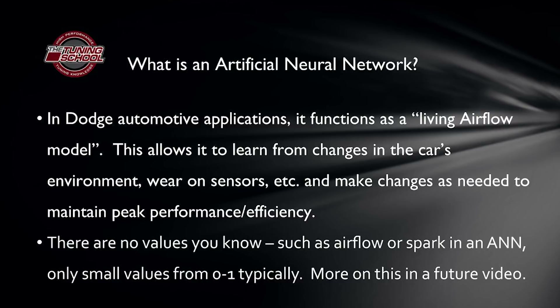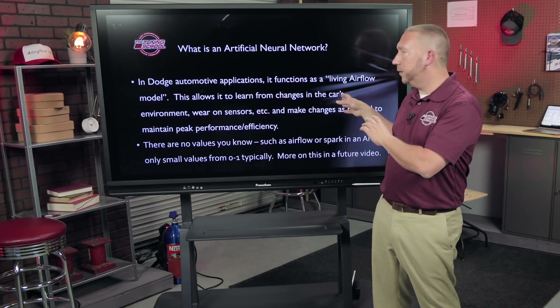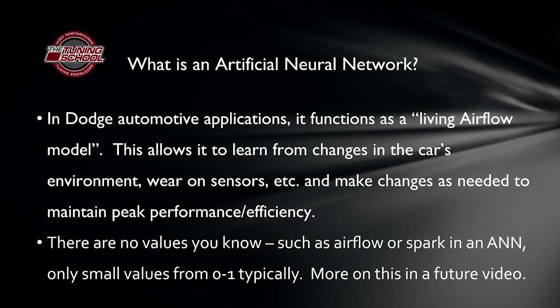Let's look at Dodge applications since they've had these for quite some time. In Dodge applications, they chose to use artificial intelligence on the airflow side. The traditional airflow model — using a mass airflow sensor or a speed density VE table — has been replaced with what I call a living airflow model. It's an artificial neural network that's capable of honing and improving itself over time. This allows it to adapt to changes in the vehicle's environment or wear and tear on sensors, monitoring patterns and adjusting accordingly.